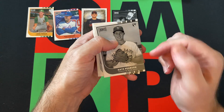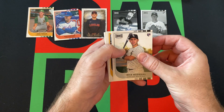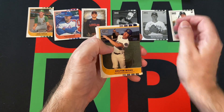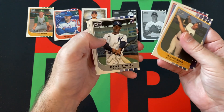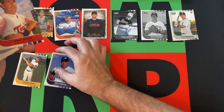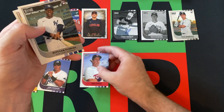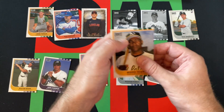Nick Madrigal rookie. So a lot of rookies in this pack. Kolten Wong, Jose Canseco, Kent Hrbek, Esteban Loaiza, and Chin-Lung Hu. Rookie. And Miguel Tejada.